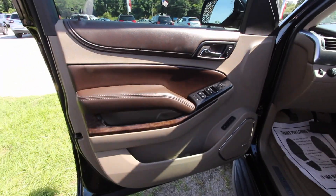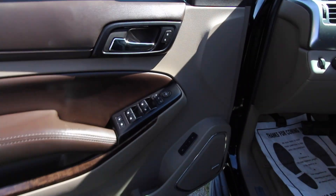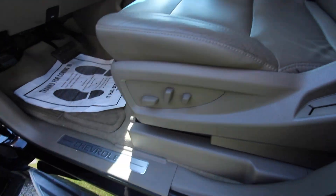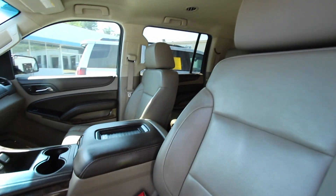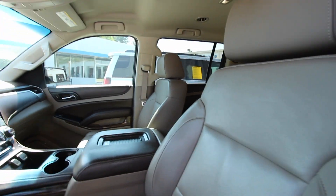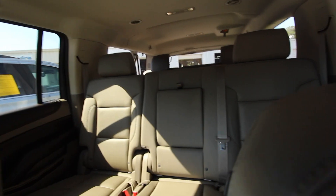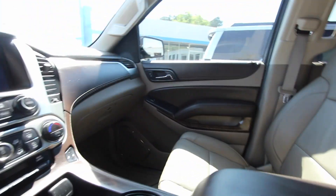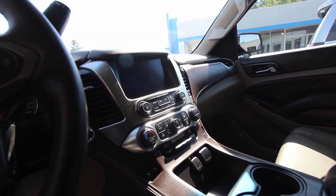Thirty-nine thousand dollars and forty thousand miles on a 2015 Suburban LT — leather, power everything: windows, mirrors, power seats, memory seats, Bose stereo. You look at this vehicle and you're saying 'oh, this is fifty grand all day long,' but thirty-nine thousand. You got your power seats, your lumbar, your leather seat. You can also get a sunroof, rear DVD, or Captain's chairs — this one has one big bench seat but it's really nice and has just about everything you'd want.